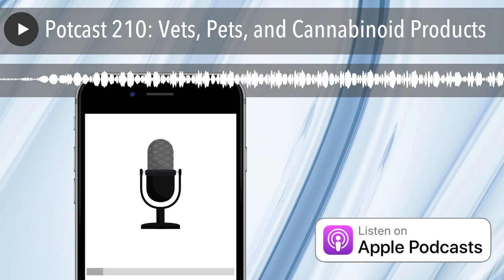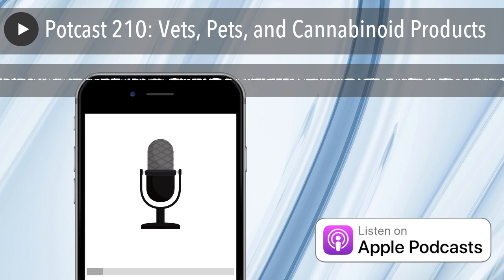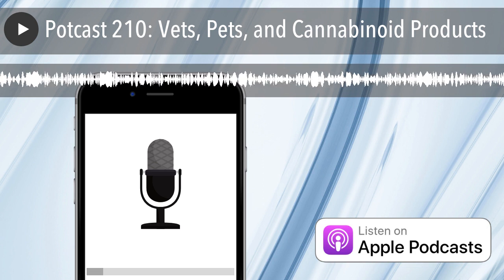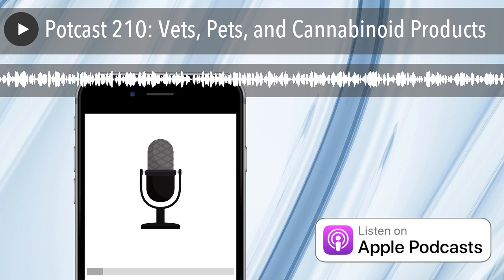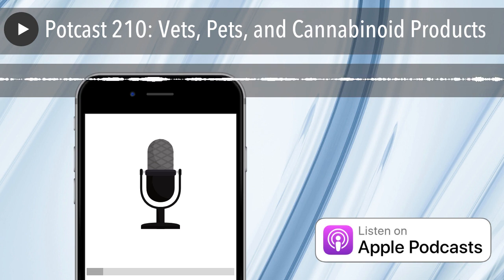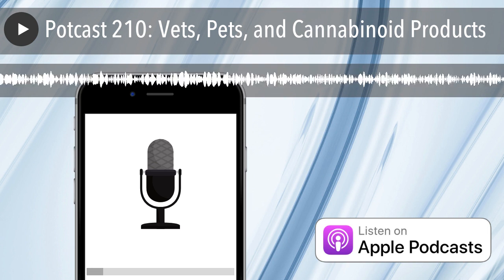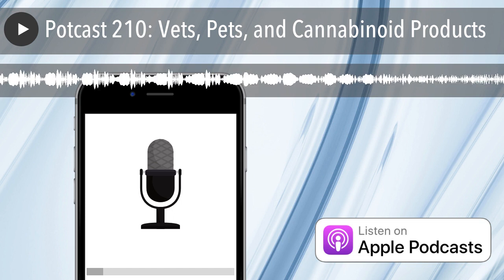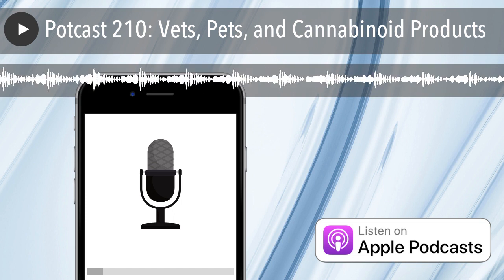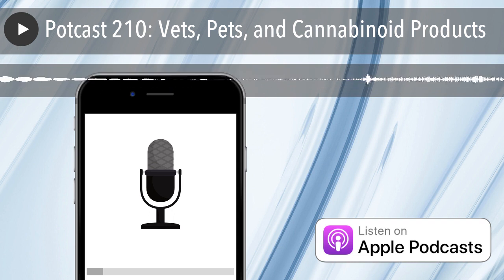Welcome, you're listening to Casually Baked, the podcast — home base for the cannabis curious. Thanks for tuning in. Hi y'all, I'm Jo, your host and Cannabis Lifestyle Guide. This podcast is dedicated to our favorite four-legged companions. We're exploring the relationship between vets, pets, and cannabinoid products.